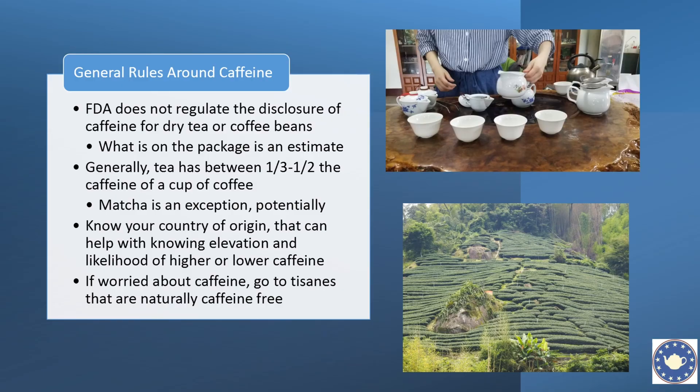What does that mean for us as the end consumer? We need some general rules around caffeine, but we also need to be flexible and understand this is not straightforward or exact. First things first: in the United States, the FDA does not regulate the disclosure of caffeine for dry tea or coffee beans, because they can't really nail it down. If a company has put it on the package, it's an estimate — our current technology does not allow us to measure caffeine without destroying the product.